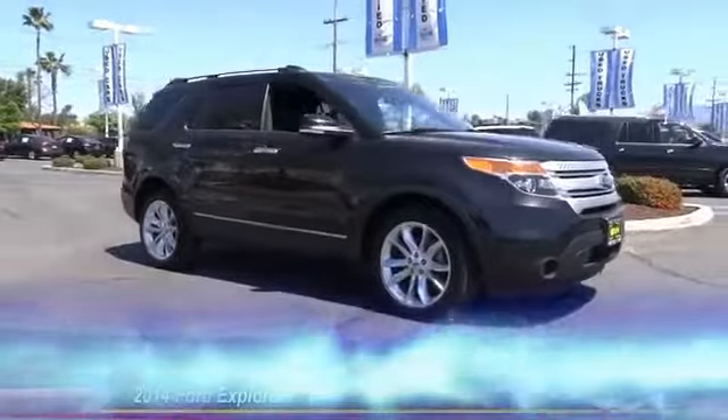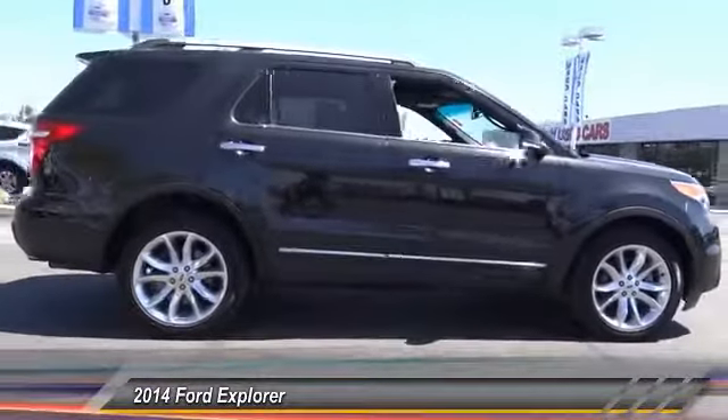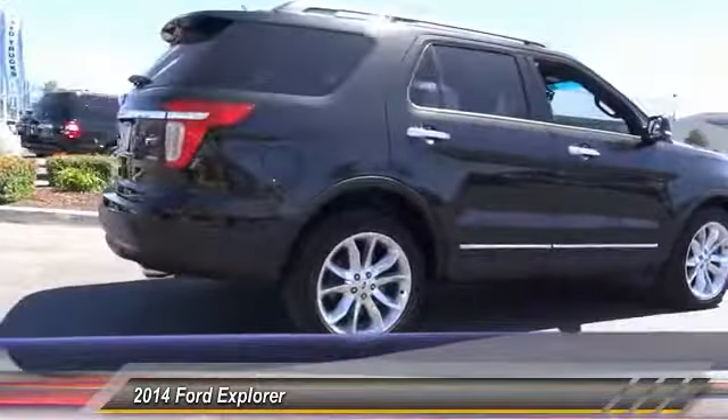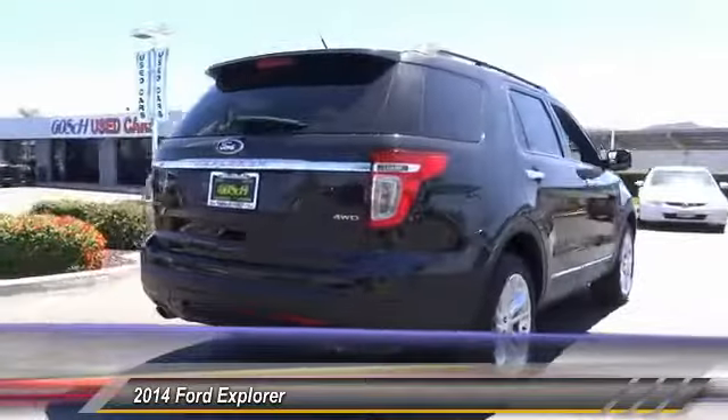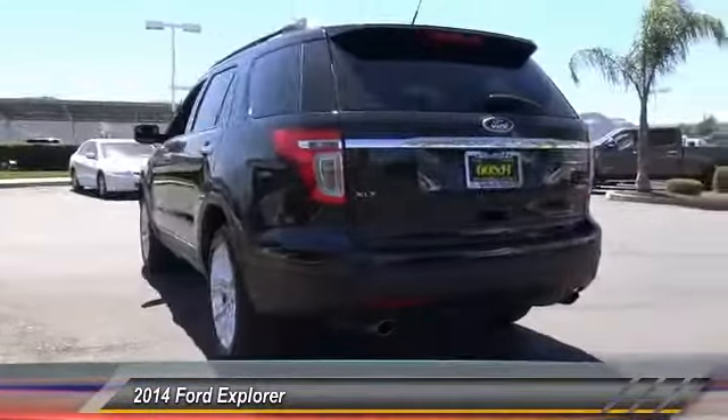The 2014 Explorer. You've got a lot of capabilities to call on in a Ford Explorer. Don't underestimate your choices. And is priced below $35,000. This vehicle has less than 50,000 miles.